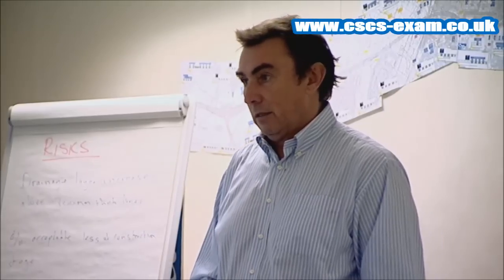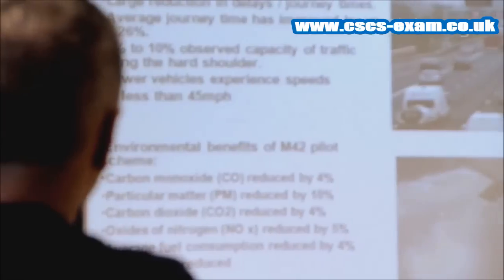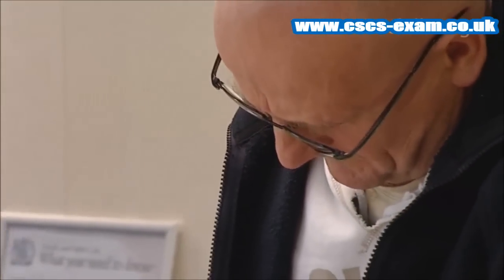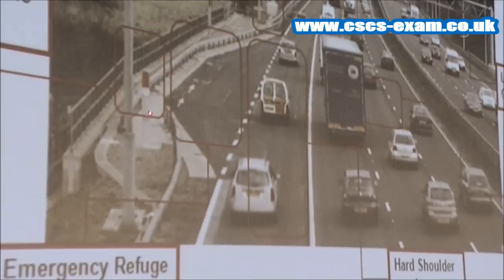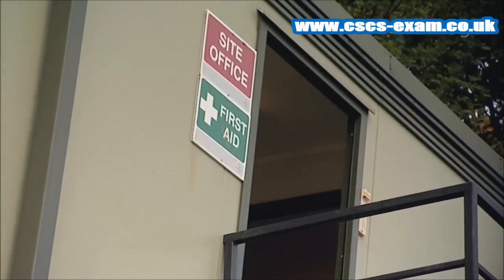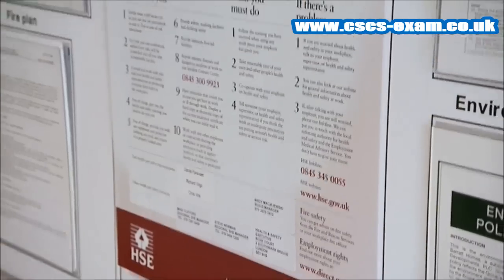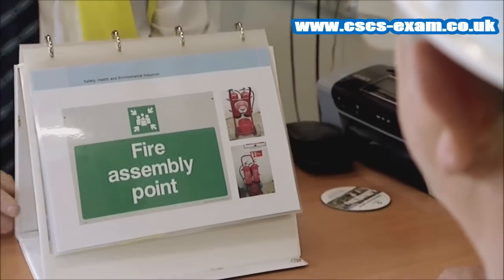Whether you're just starting out or have decades of experience, every job is different. So it's very important that the site induction is specific to your site. You should be told about any specific areas of danger and what site rules are in place to control these. You will be told who the managers are on site and what arrangements are in place for emergencies, including what to do if there is a fire or if you need to sound an alarm.